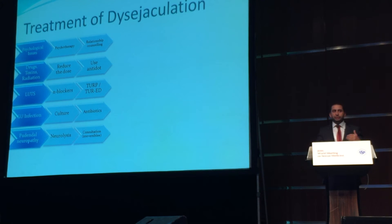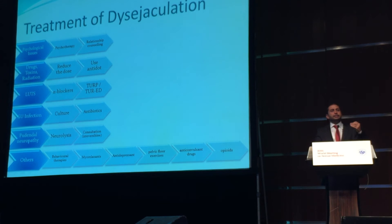If there are lower urinary tract symptoms, alpha blockers can be prescribed or the patient may be referred for surgery. Infections should be treated with antibiotics, and if there is pudendal neuropathy, the first option is neurolysis. If it is irreversible, we can do nothing but counsel the patient properly.